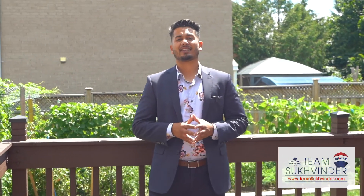My favorite feature of this home is this outdoor deck. Imagine entertaining your guests in the summer. We hope you enjoyed the tour and we look forward to seeing you soon.